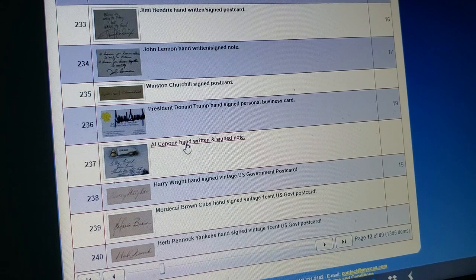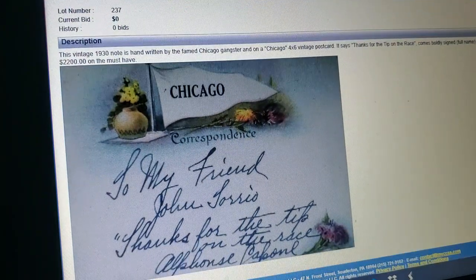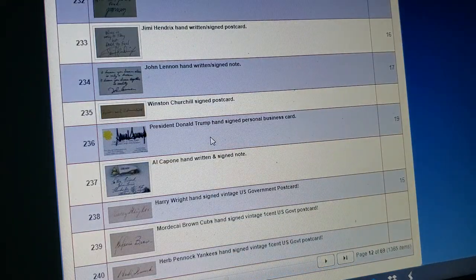More Al Capone — last month they had his razor, and now they got a little letter: 'To my friend John Torrio, thanks for the tip on the race. Alphonse Capone.' If Al Capone really wanted to thank Johnny Torrio for a tip on the race, why would he write him this goofy little letter? You just tell him. Why? Because it's not real.